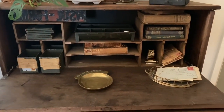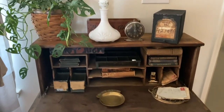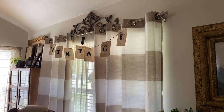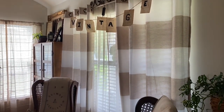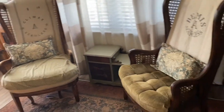I'm still trying to put this together. And over here I have my vintage banner sign, with my two antique chairs that I just love.